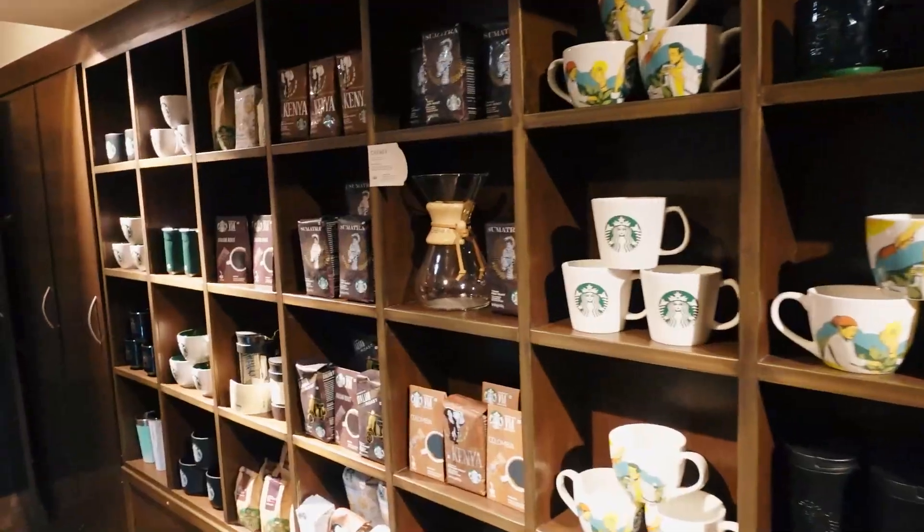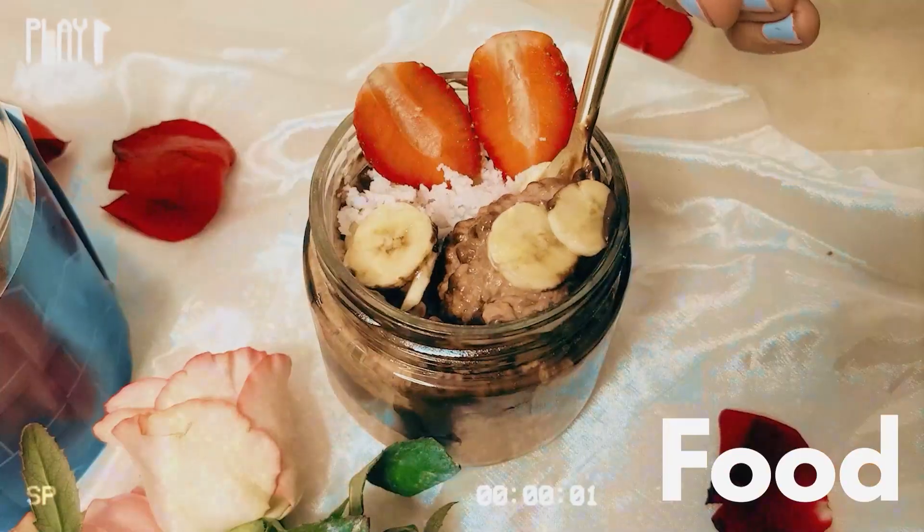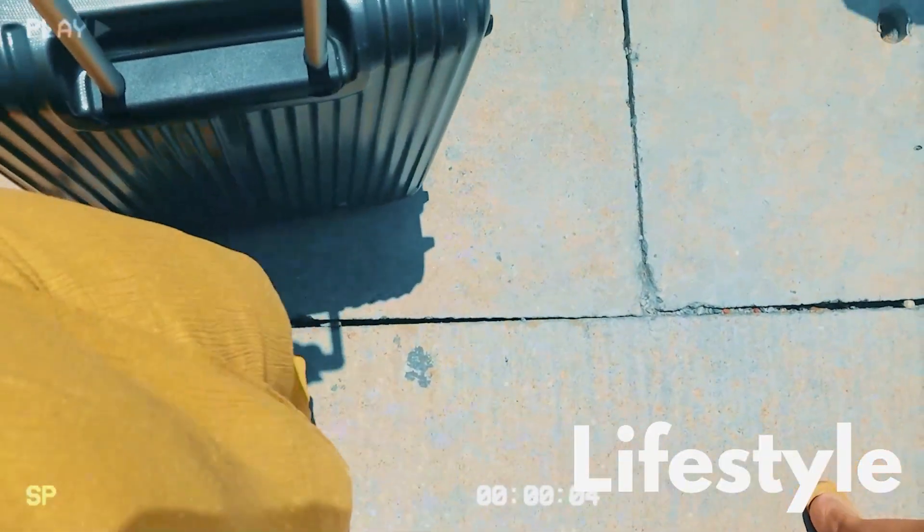Hey guys, welcome back to my channel. I am Misha Agarwal and today we are at Starbucks. Today we are here to test a special menu that Starbucks launched on the 7th of June, and that is the vegan menu. They have a whole range of vegan options to dine in, and that's why I came to Starbucks to check out their latest menu and see what all they have to offer in their vegan range. So excited to try, let's go and check it out.